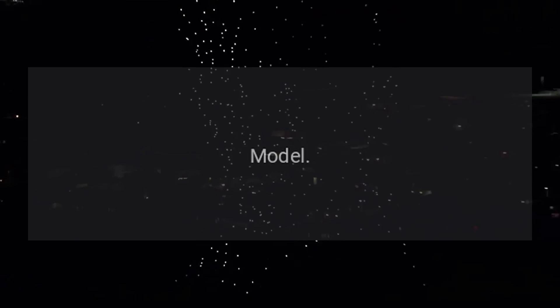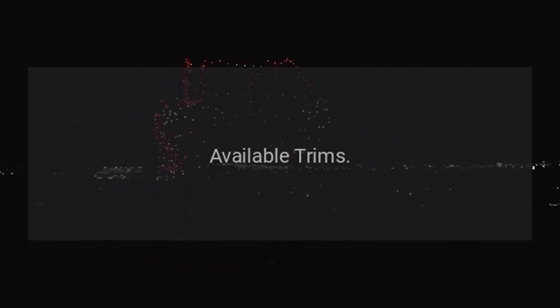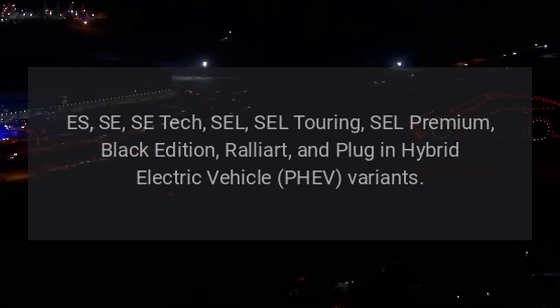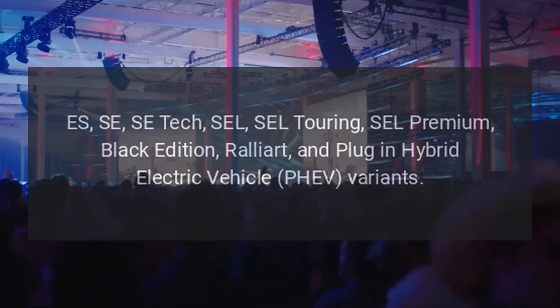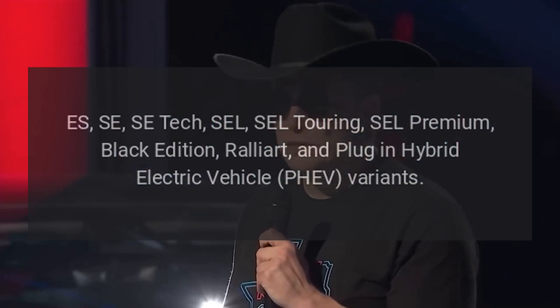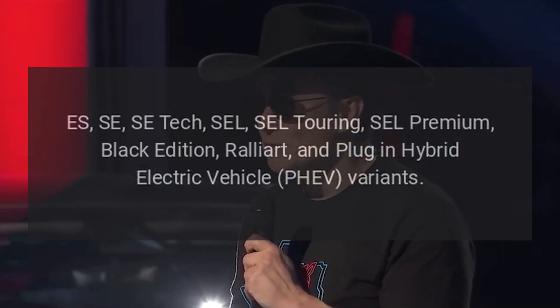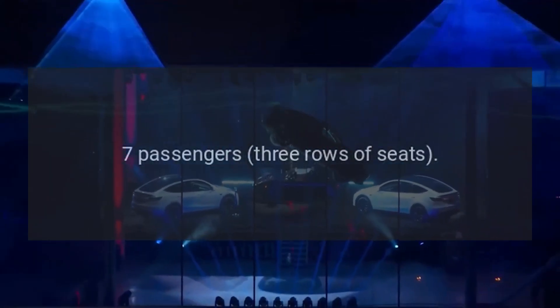Overview. Model: 2023 Mitsubishi Outlander. Type: Compact SUV. Available trims: S, SE, SE Tech, SEL, SEL Touring, SEL Premium, Black Edition, Rallyard, and Plug-in Hybrid Electric Vehicle (PHEV) variants. Seating capacity: seven passengers across three rows of seats.